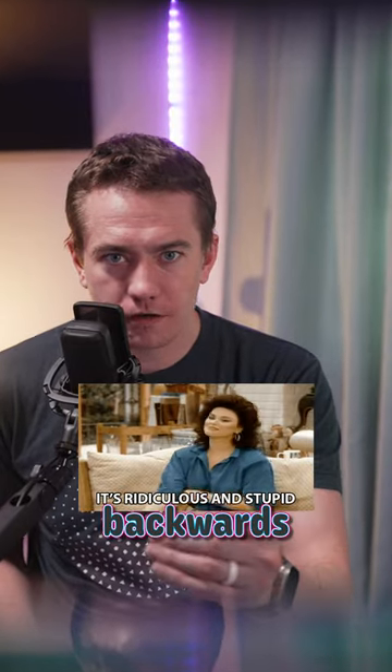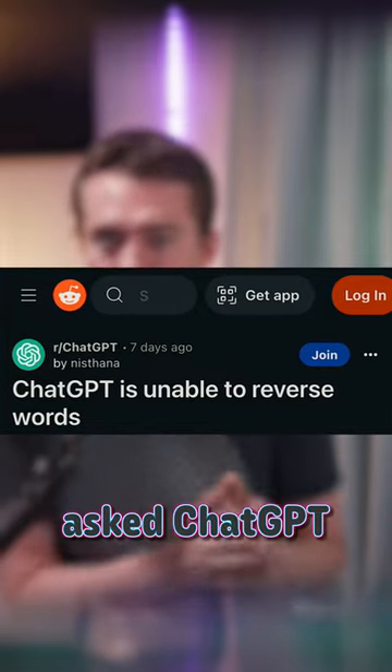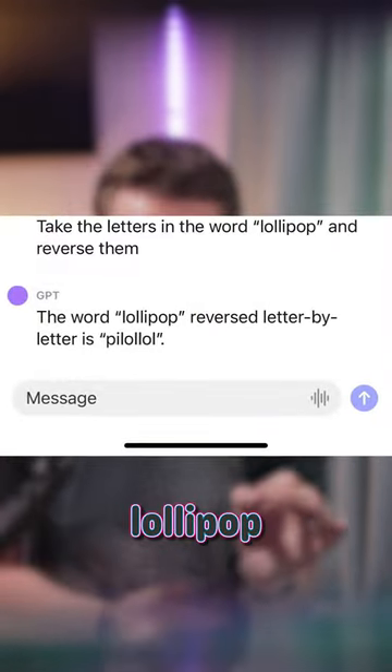ChatGPT can't spell things backwards unless you help it. This Reddit post popped up a while back where somebody asked ChatGPT to spell the word lollipop in reverse, and let's just say it tried its best.